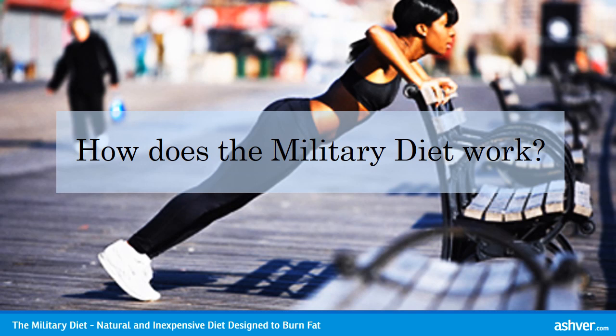How does the Military Diet work? The Military Diet is a 3-day diet program. It consists of a low calorie and carbohydrate intake with a chemically formulated combination of foods that work together to jumpstart your metabolism and force your body to lose weight, which is what makes the diet so successful. You only have to follow the steps in the diet plan for 3 days a week, and that's it.